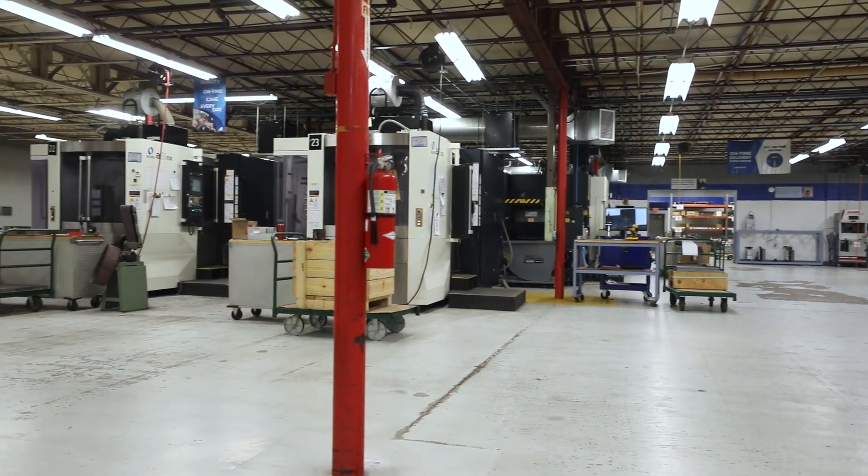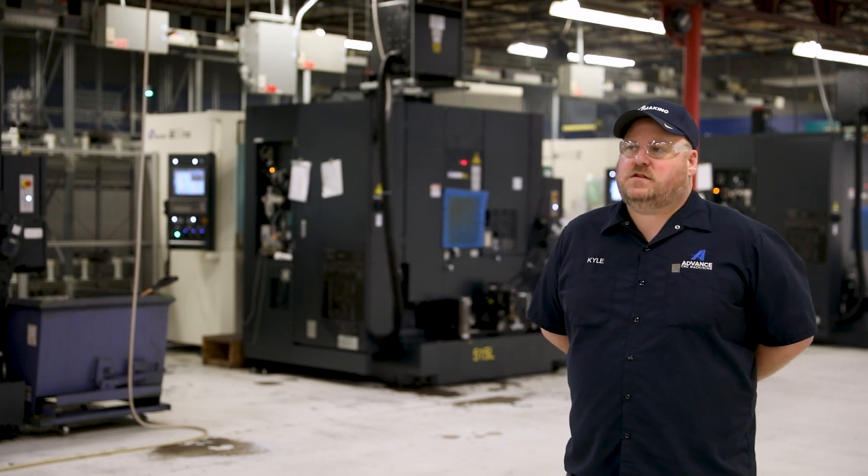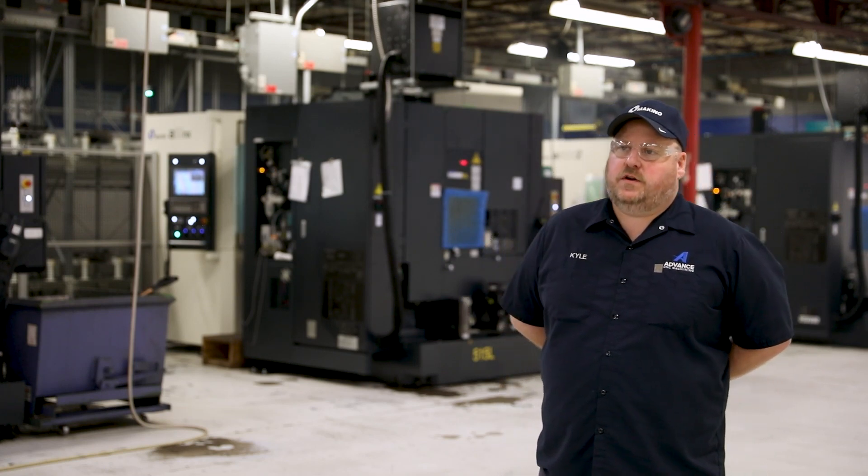From 2012 to 2014, they started populating. It's a great machine tool — it fits the work that we do and what we do best.